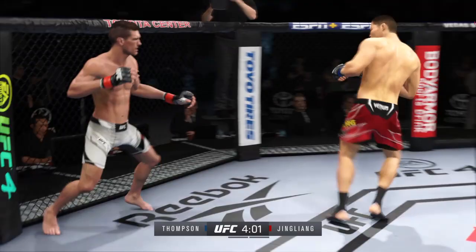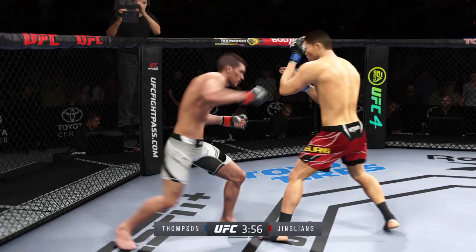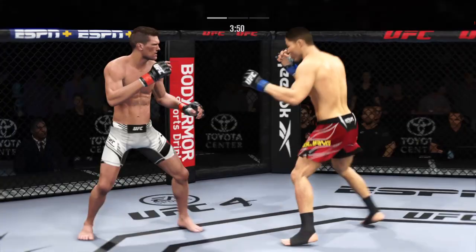Just missed with the left there. Oh, nice land there with the punch — he's taking advantage of what is an obvious edge. Perhaps a sign of things to come as he lands a kick there. Nice kick landed by the jump.